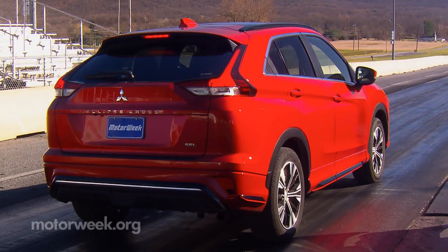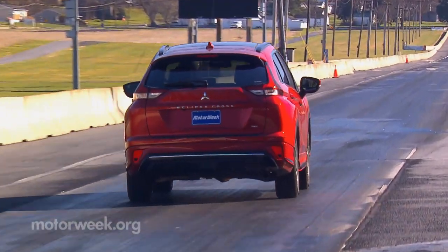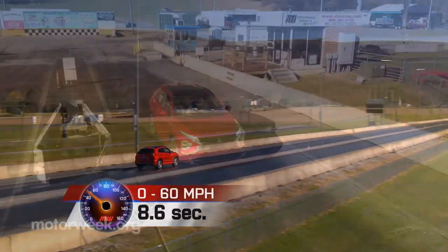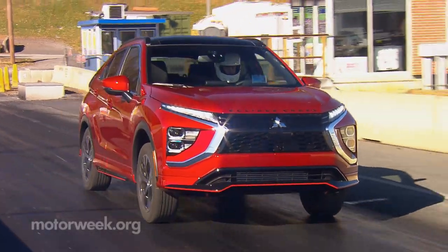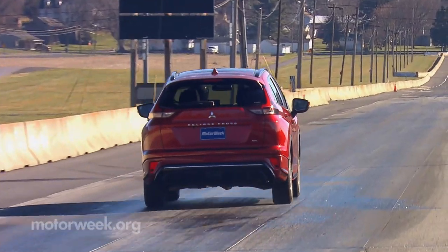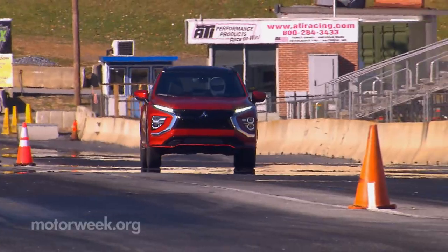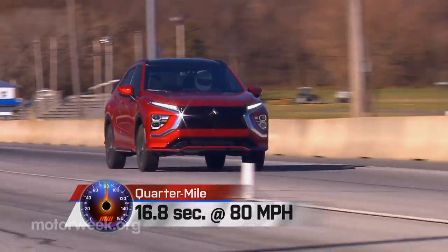That initial torquiness you feel at launch quickly dissipates, with acceleration taking on a more lackluster feel as speeds increase. 60 miles per hour took a lengthy 8.6 seconds to achieve. Continuously variable transmissions rarely make for an exciting time at the track, so despite simulated shifts as well as quieter engine droning than most, it makes for a slow 16.8 second quarter mile, ending at 80 miles per hour.